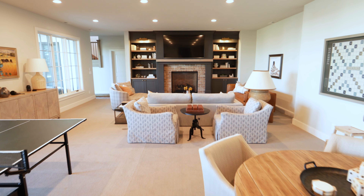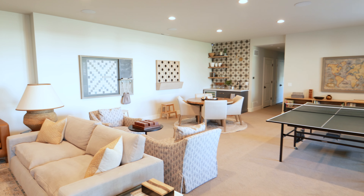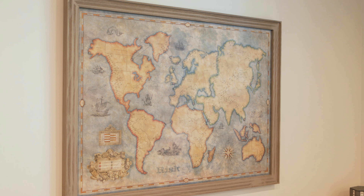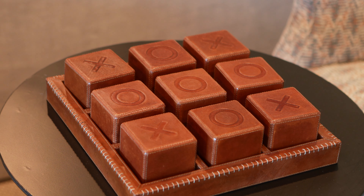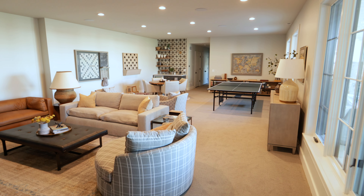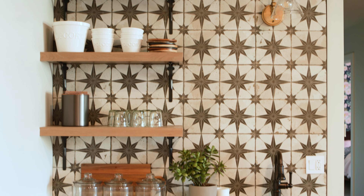Boy, has that changed — they're now saying this is the place they never want to leave. We have these awesome game wall pieces of art: a huge Connect Four, a large-scale Scrabble, a giant Risk board, a large-scale leather tic-tac-toe, and some large dice. It's amazing — you go down there and you're instantly like, 'Okay, let's play a game.' It's really a place where everyone wants to be now.